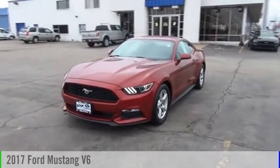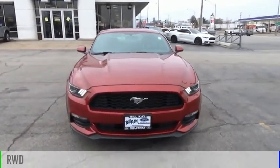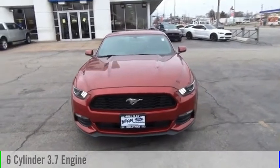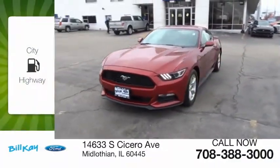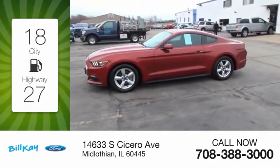Come test drive the 2017 Mustang. This vehicle is powered by a rear-wheel drive, six-cylinder, 3.7-liter engine. Great fuel efficiency saves you money by requiring fewer trips to the gas station.